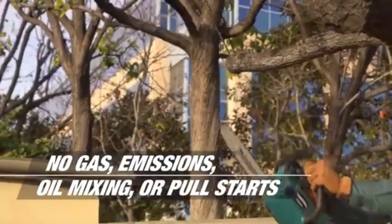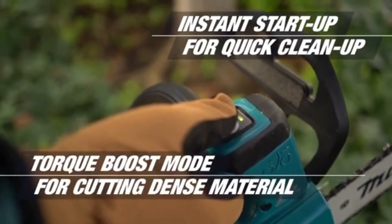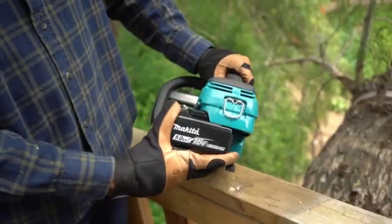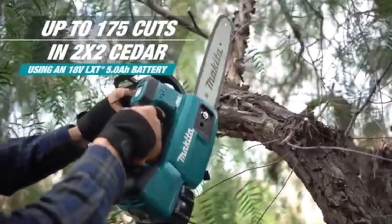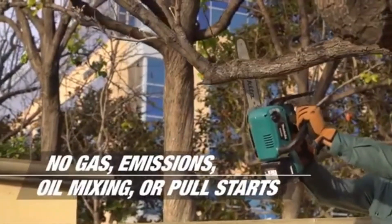Powered by a high-performance motor, this chainsaw delivers consistent cutting power, ensuring efficient performance for a range of applications from pruning to cutting firewood. The chainsaw features a quick-adjust chain tensioning system, allowing users to maintain optimal performance without the need for additional tools.